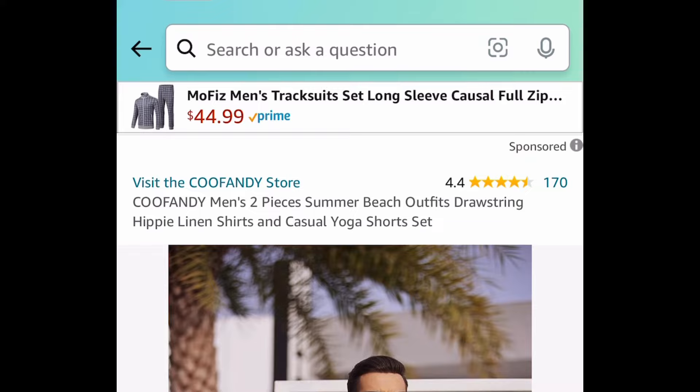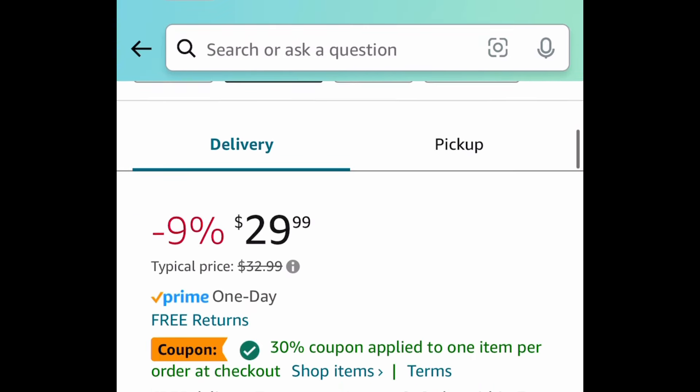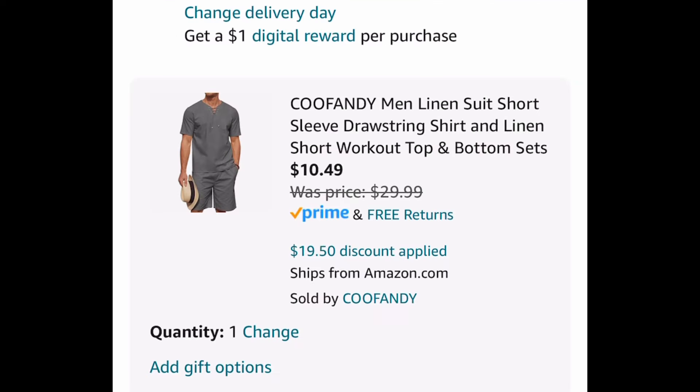Next up, we have the two piece summer beach outfit. This one is currently priced at $29.99 — clip the coupon, put in a code, and get it for $10.49.